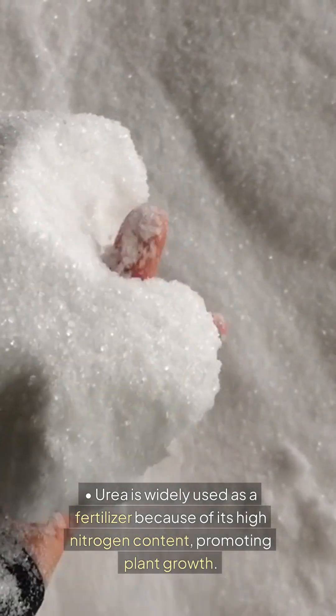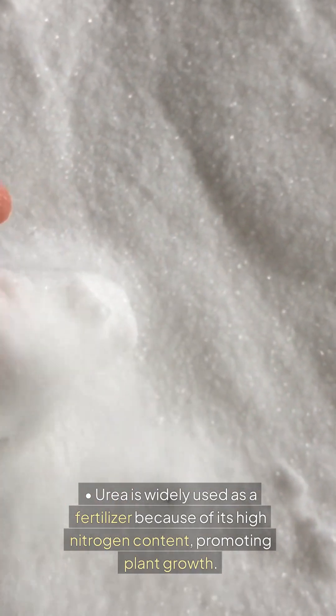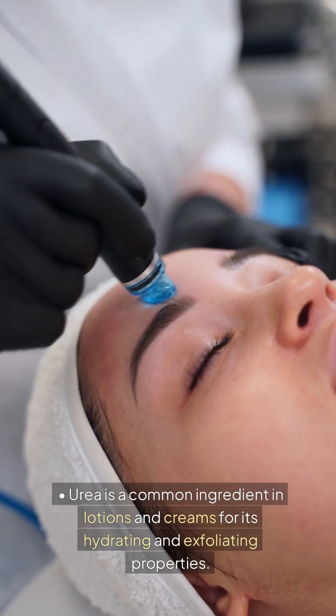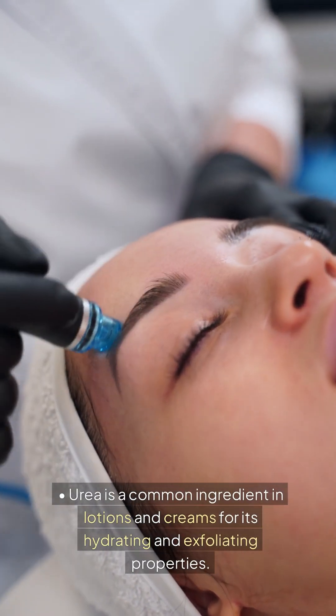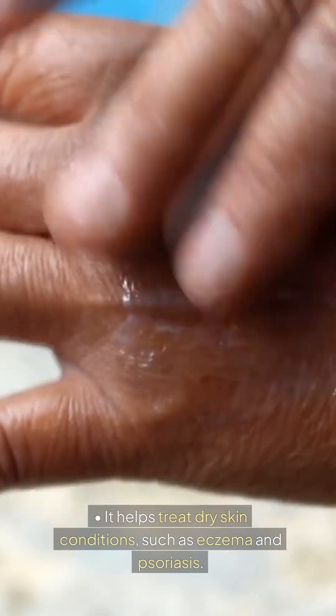In agriculture: Urea is widely used as a fertilizer because of its high nitrogen content, promoting plant growth. In skincare: Urea is a common ingredient in lotions and creams for its hydrating and exfoliating properties. It helps treat dry skin conditions such as eczema and psoriasis.